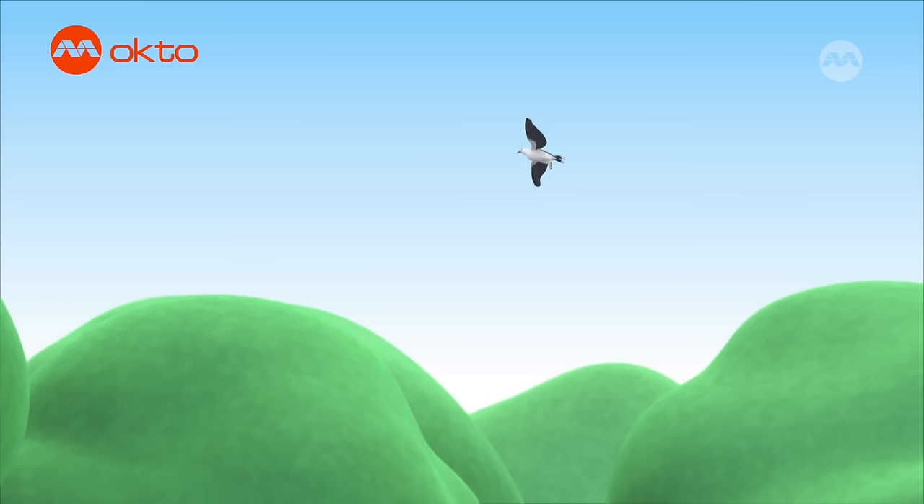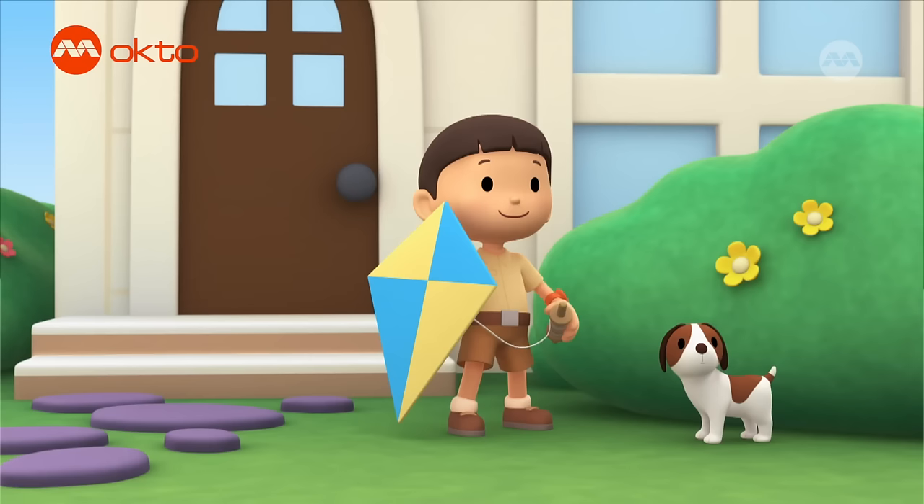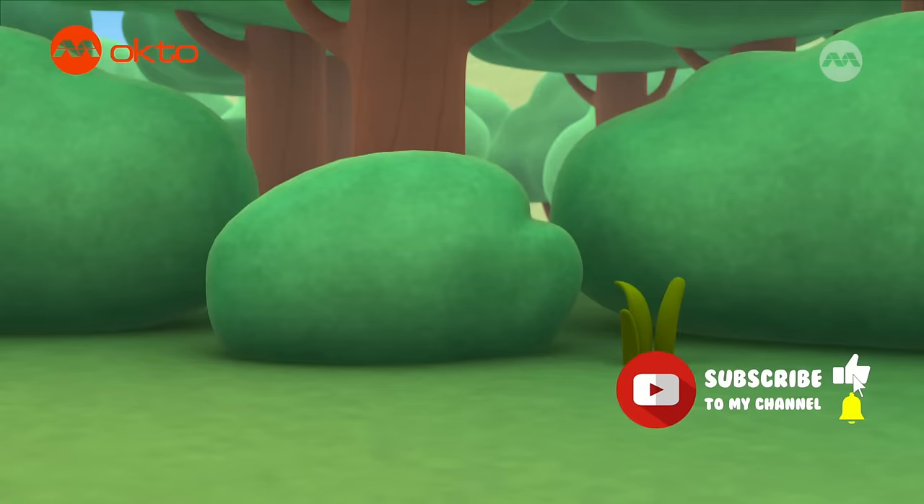We have to look for an open space to fly. Hey, look! There's another kite in the sky. Let's go and see who is there. Maybe we can fly our kites together.